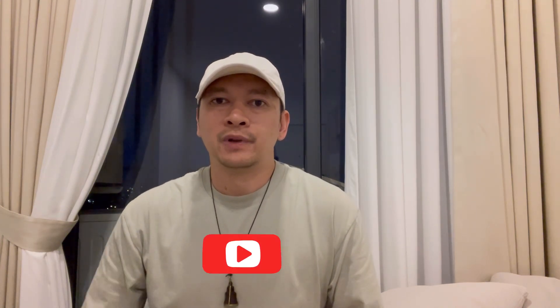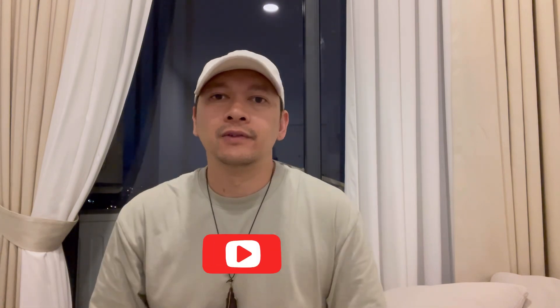Hey guys, welcome back to my channel. I know it's been a long time — I haven't been posting on YouTube, I think for about eight months now. I've been a little busy, but now I have some downtime and I just got back to Cambodia with a couple ideas, so I'm going to start picking it back up and producing more videos. If you enjoy my content, please subscribe and like, leave comments and questions — I'll try my best to answer them all.